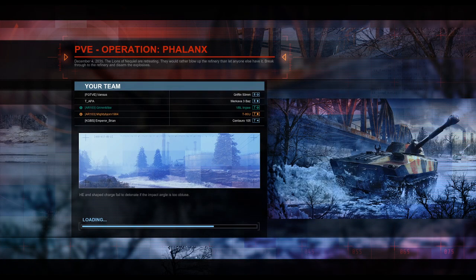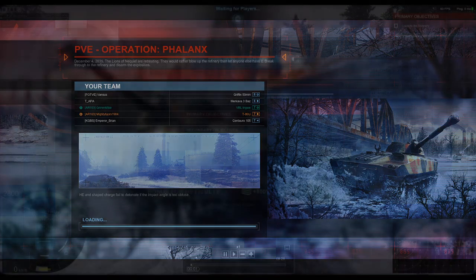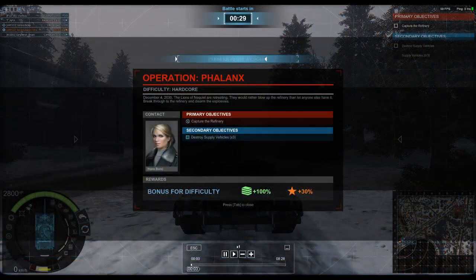Welcome back ladies and gentlemen to my YouTube channel. I am your host, the Mighty Bjorn, and today I have for you another Armored Warfare replay. This is Operation Phalanx on PvP hardcore. I have Grim Mike in the VBL and myself in the Soviet T-80U — well, technically Russian, but we won't split hairs as it was originally a Soviet design.